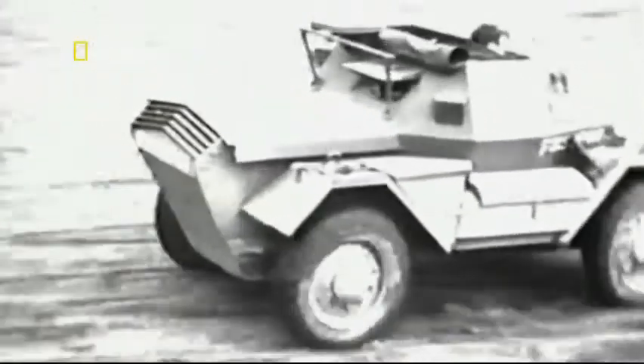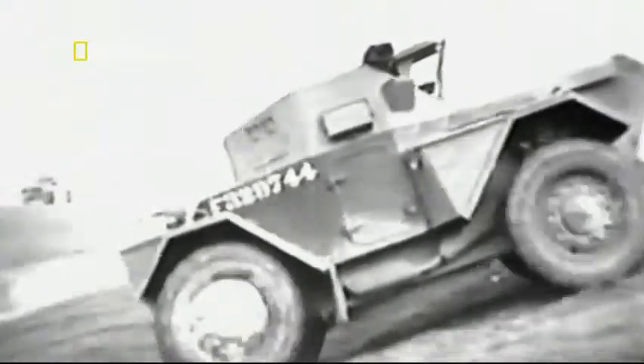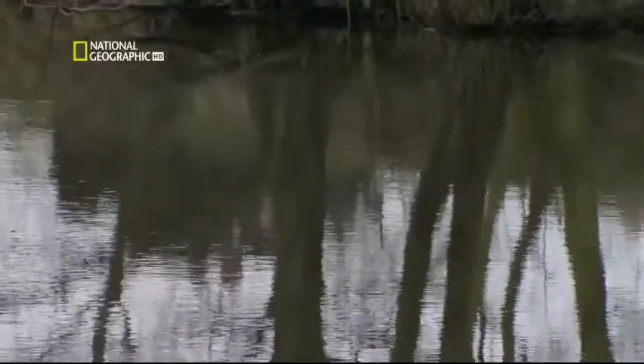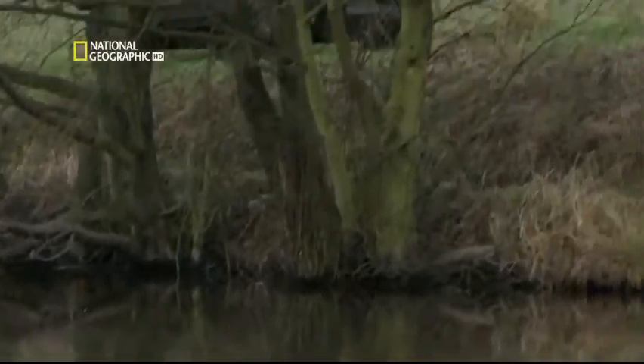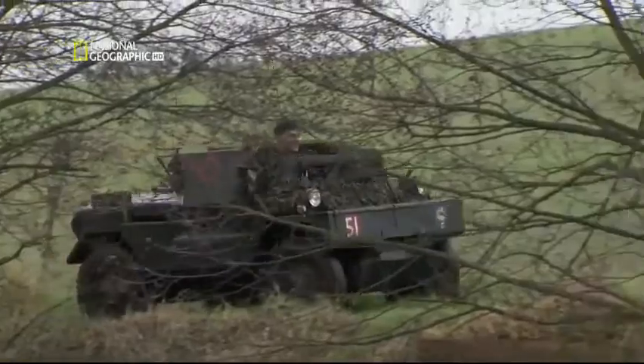It's thanks to the same pre-selected gearbox as the luxury DB-17 I was driving earlier, which means, as the troops said at the time, you can get out of trouble faster than you got into it. In his hunt for a route out of Normandy, Trooper Bland was now deep behind enemy lines.